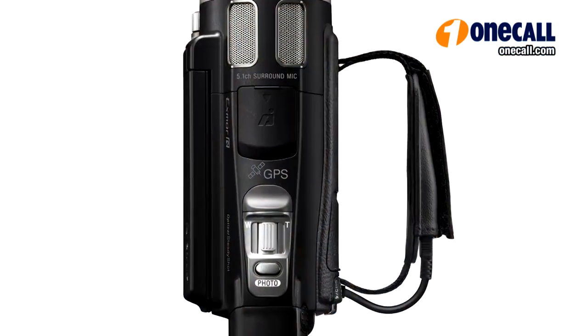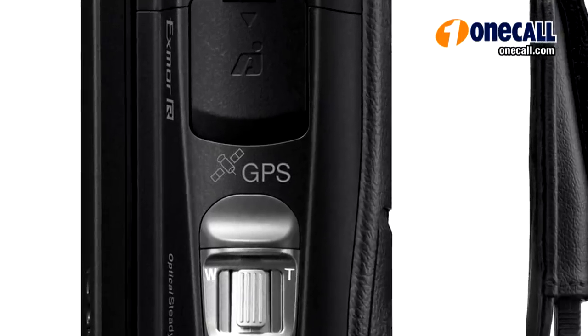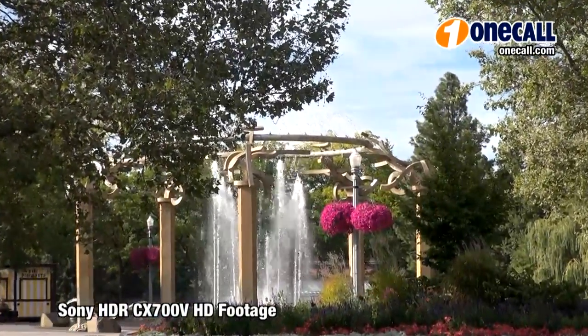Another feature this camera has is the built-in GPS receiver. This will allow you to tag the geolocation of each video or still photo. It will also allow you to view or play back your videos using the map index.